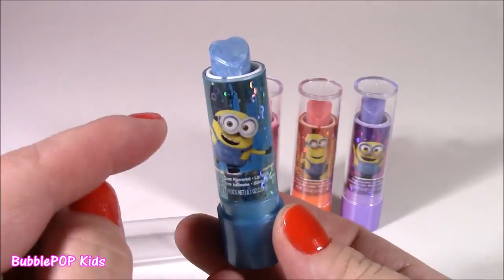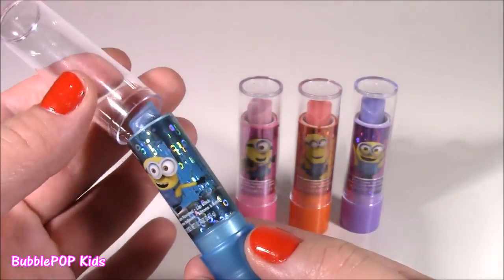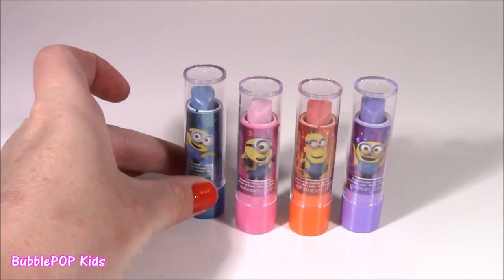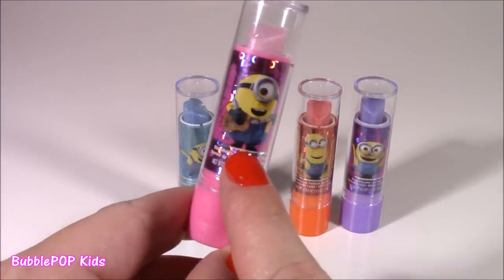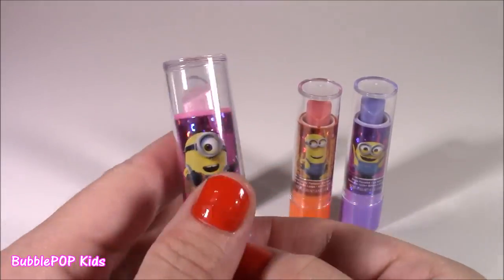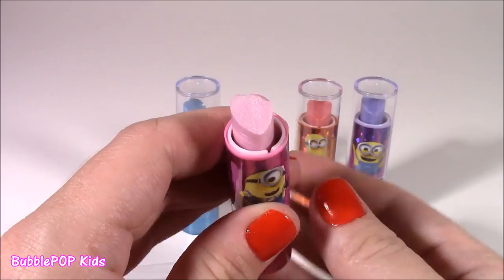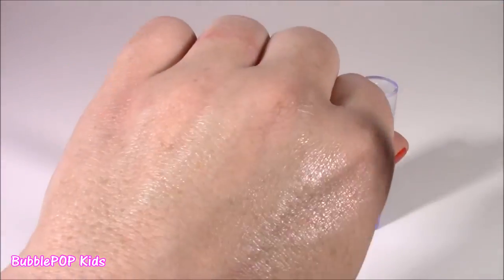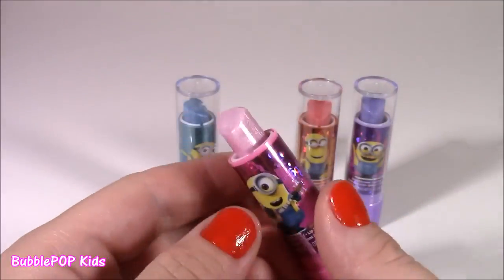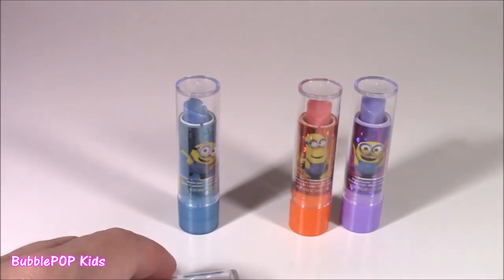Smells really good too. Not the best scent, but you definitely do smell the bubblegum in there. Second one up is the pink one here with Stuart — he's playing his little guitar. This one is strawberry, and this is such a pretty pink. It's kind of shimmery, a light color. I wonder how that would look. Yep, it's just clear, almost like a lip balm. Really nice.